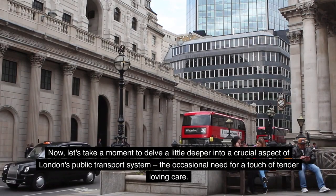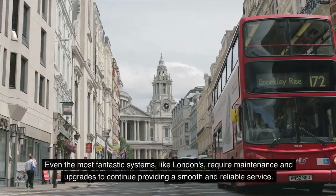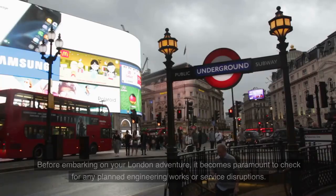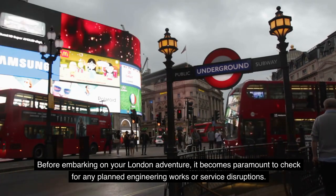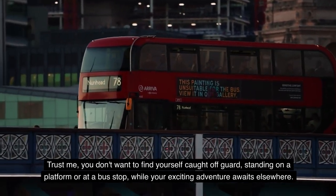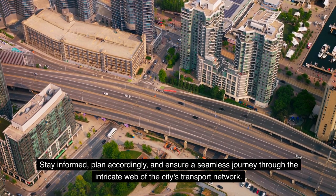Let's take a moment to delve into a crucial aspect of London's public transport: the occasional need for maintenance. Even the most fantastic systems require upgrades to continue providing a smooth and reliable service. Before embarking on your London adventure, it's paramount to check for any planned engineering works or service disruptions. You don't want to find yourself caught off guard standing on a platform or at a bus stop while your exciting adventure awaits elsewhere. Stay informed, plan accordingly, and ensure a seamless journey through the city's transport network.